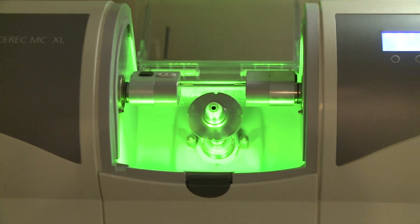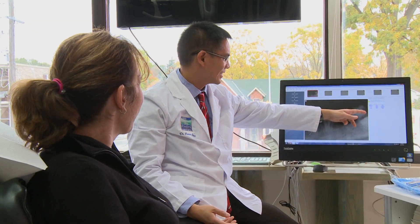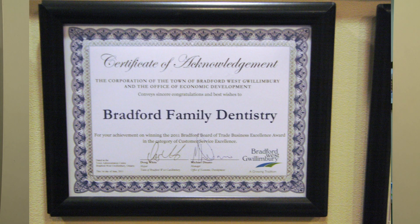We have a machine that will actually make the crown for you while you're here. We also provide orthodontic services for people that want their teeth straightened, cosmetic dentistry for those that want a better smile, and we also treat snoring and sleep apnea for people that have trouble sleeping or can't sleep at night.